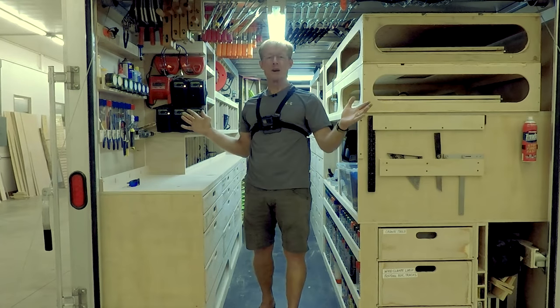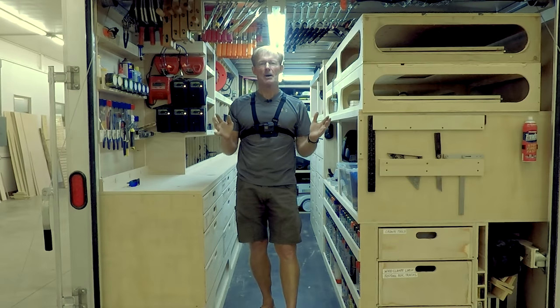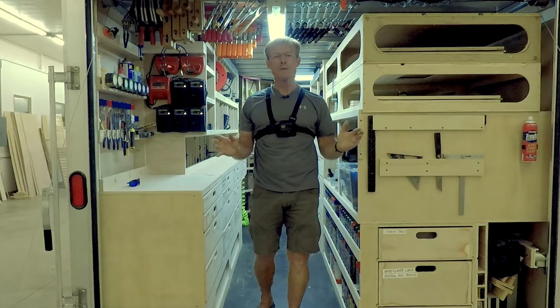Hi, I'm Ron Polk and this is my Smart Wood Shop. This is my complete shop in an 8x12 aluminum mission trailer.